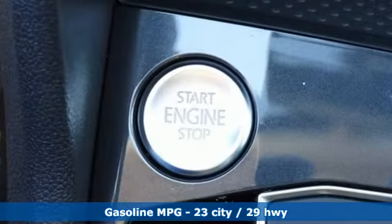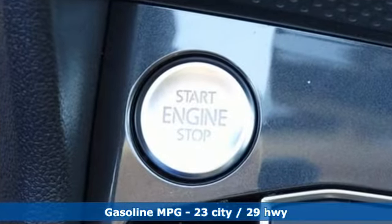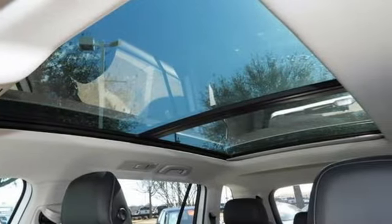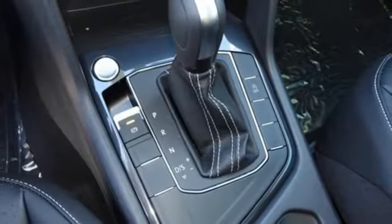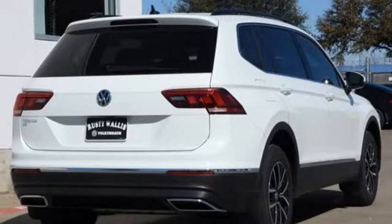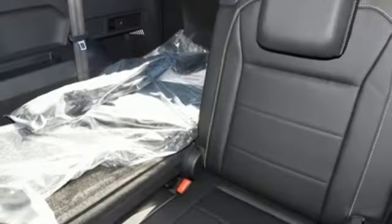Intercooled turbo inline four-cylinder engine. Dual zone climate control. Streaming audio. Front heated bucket seats. Wi-Fi hotspot. AM-FM satellite radio. First and second row sunroof. Inductive device charging. And automatic transmission.